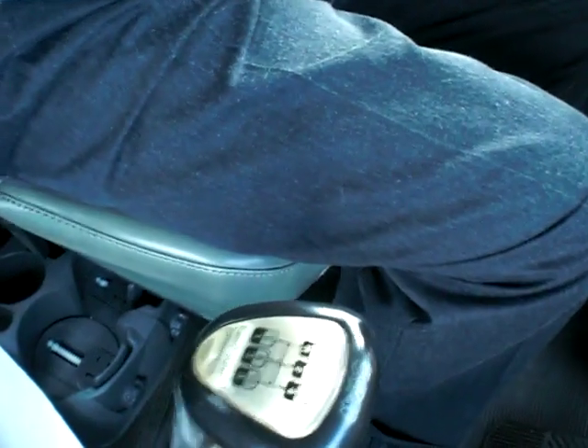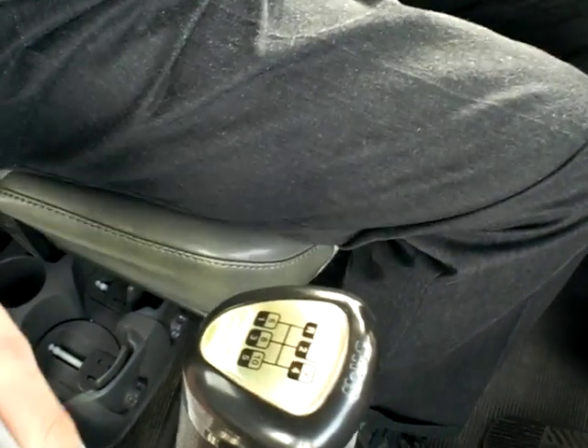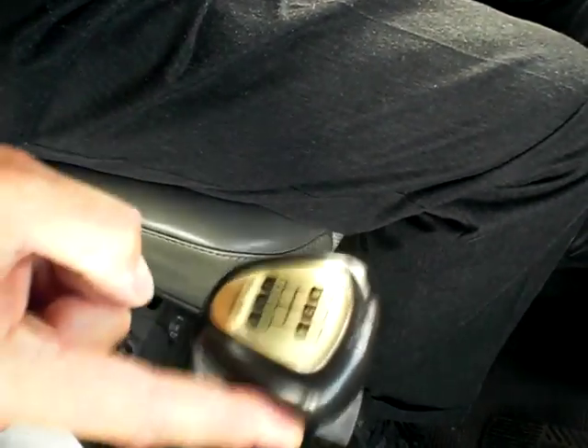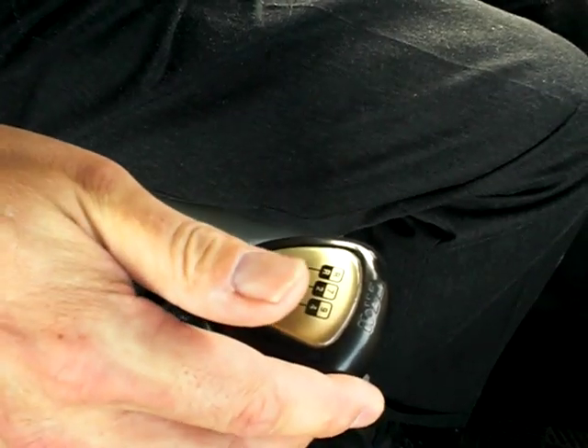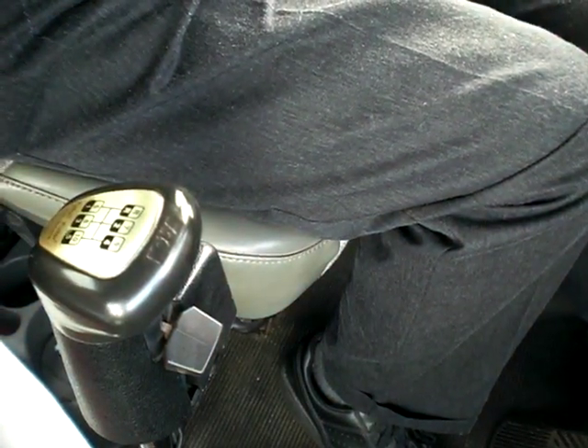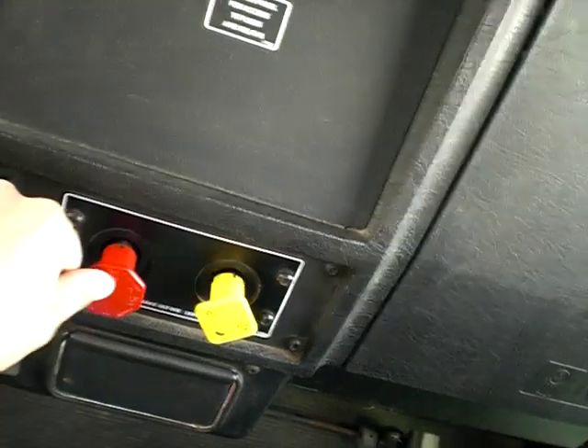I'm going to fire it up now. We're rolling. I'm going to put it in gear — here's our shifter — and I'm going to select third gear. I move with my finger against the spring and put the clutch to the floor. It goes into gear, which engages the clutch brake.